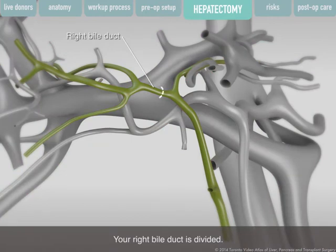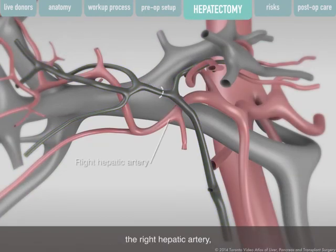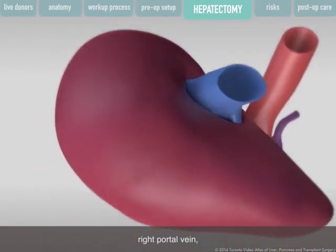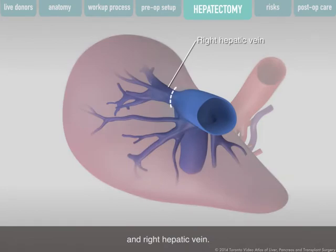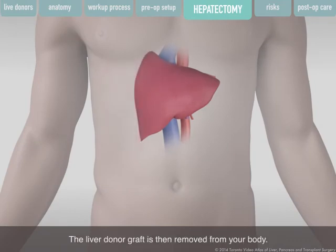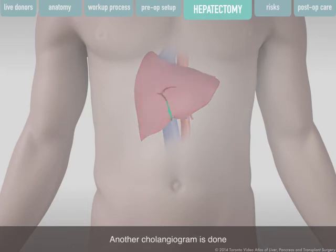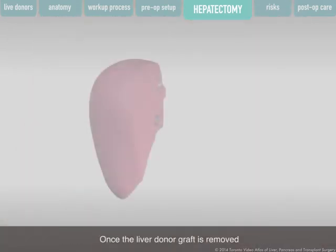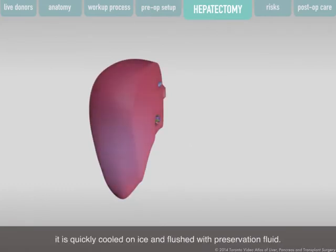Your right bile duct is divided, followed by your blood vessels — the right hepatic artery, right portal vein, and right hepatic vein. This leaves what is called the liver donor graft, which is then removed from your body. Another cholangiogram is done to make sure your remaining bile ducts have not been injured, and your incision is closed. Once removed, the liver donor graft is quickly cooled on ice and flushed with preservation fluid, then placed in the recipient patient as soon as possible during a separate surgery done the same day in a separate operating room.